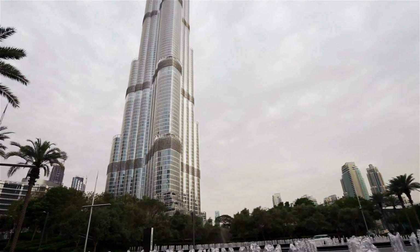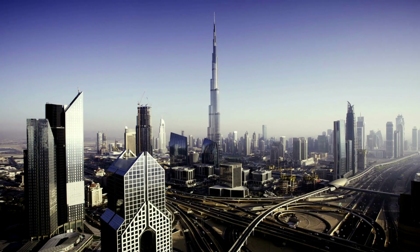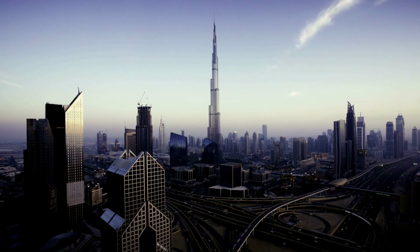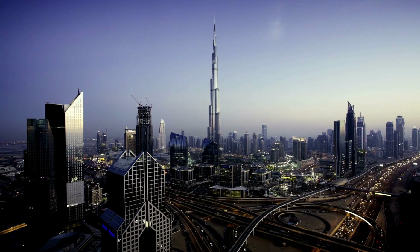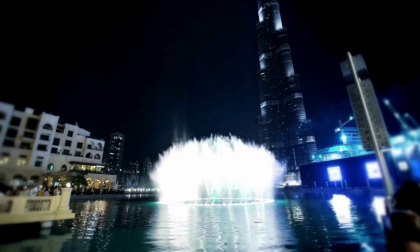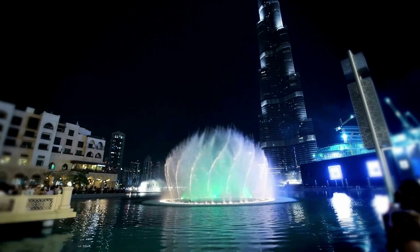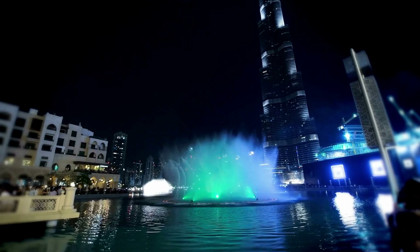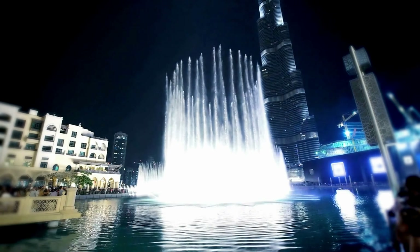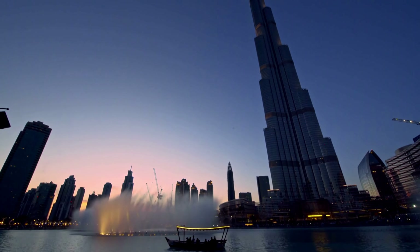Standing at a staggering 828 meters, 2,722 feet tall, the Burj Khalifa holds the record for being the tallest building in the world. But what's even more incredible is the engineering that went into its construction. The tower's Y-shaped design helps distribute the building's weight and manage wind forces, allowing it to stand tall and proud.